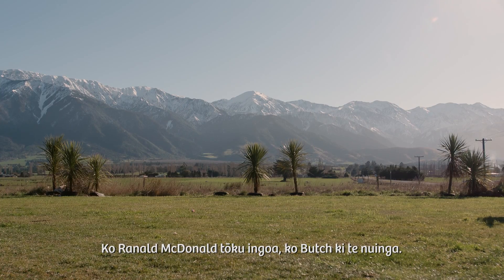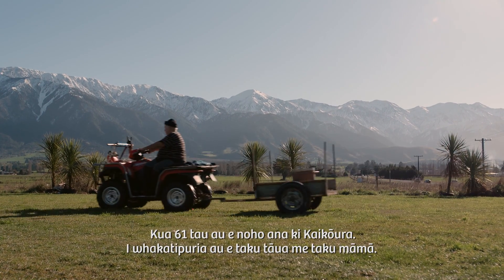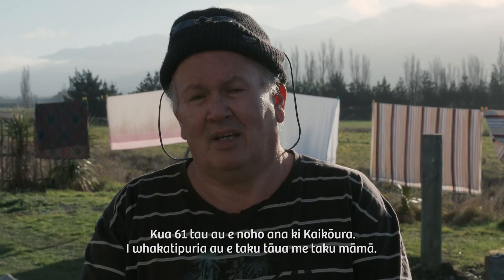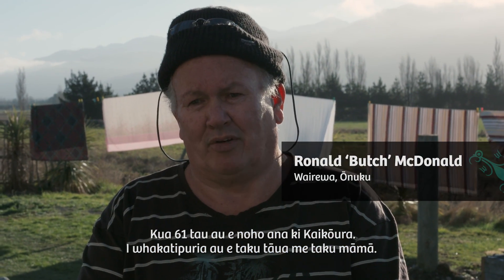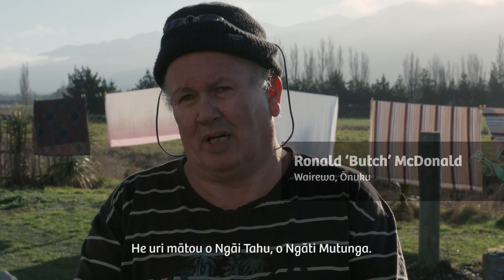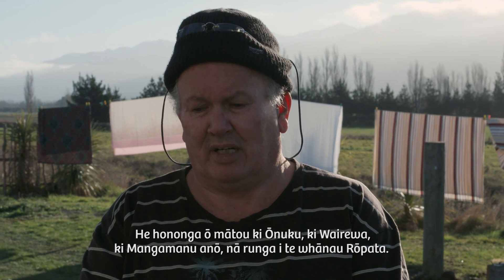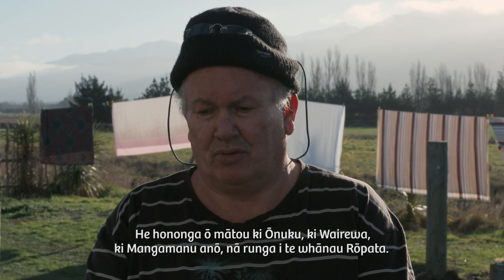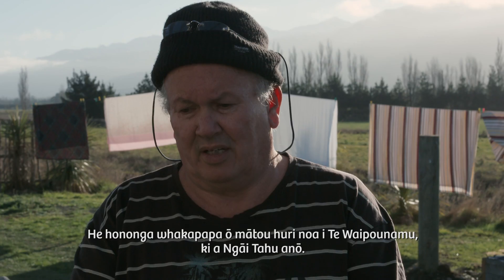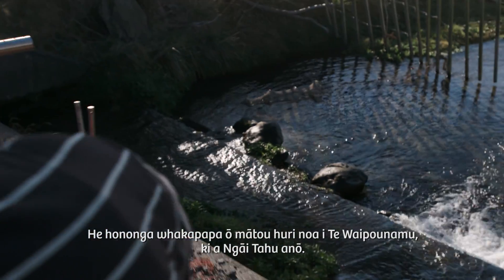My name is Ranald MacDonald, everyone knows me as Butch. I've lived in Kaikōura for 61 years and raised by my grandmother and my natural mother. We're of Ngāi Tahu, Ngāti Mutanga descent. We have links into Ōnaku, Little River, into Mangamanu through the Rāupatās, and we have pretty much links all over the South Island into Ngāi Tahu.